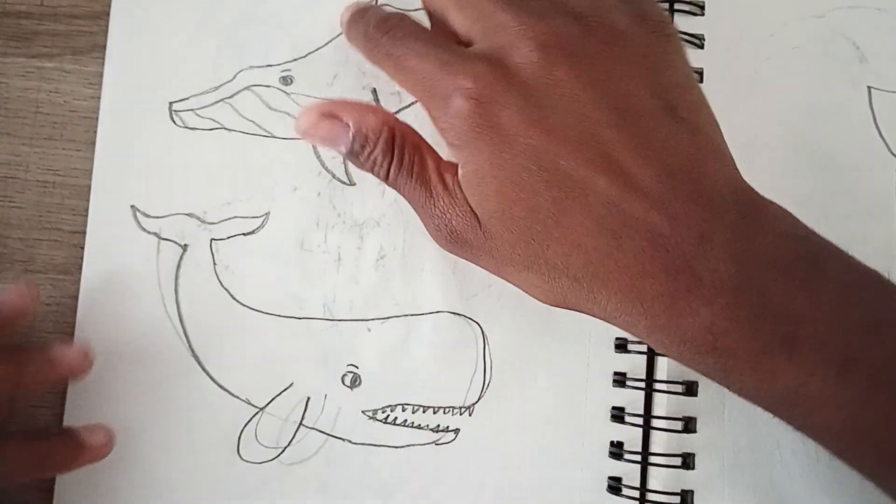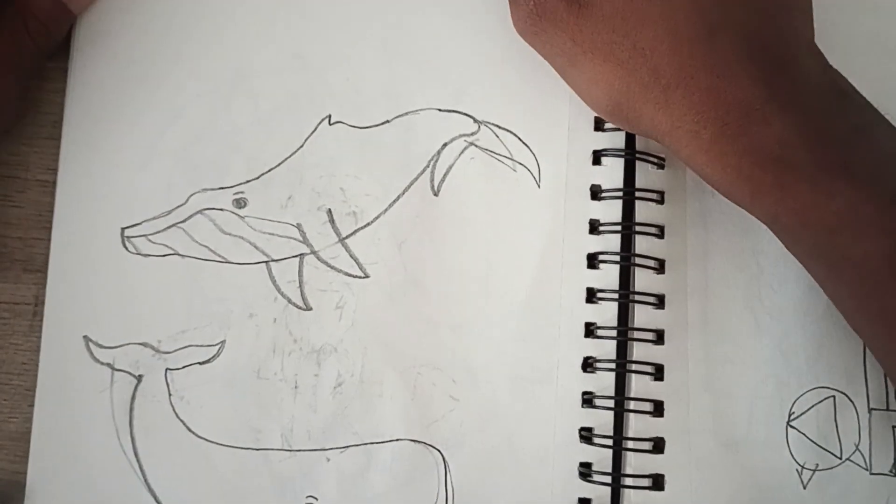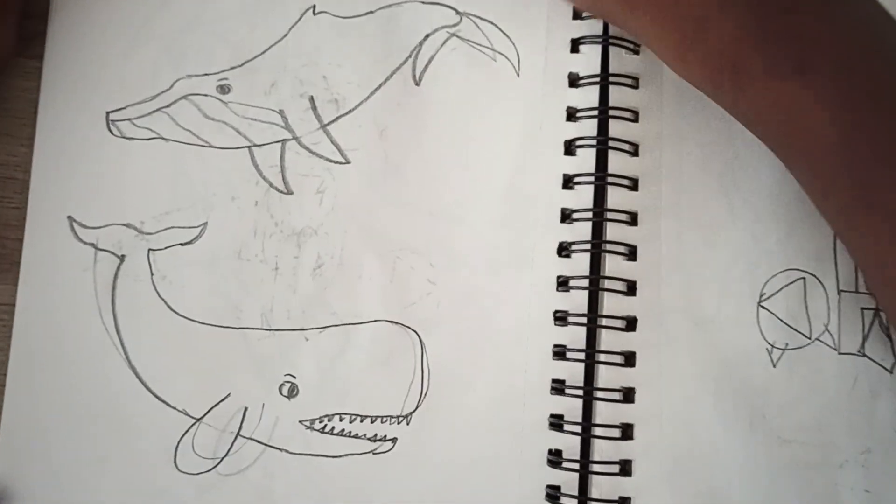Here's the humpback whale and sperm whale, because I like drawing whales as well.